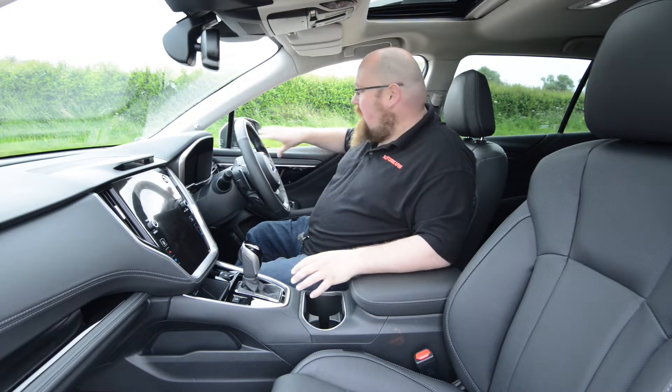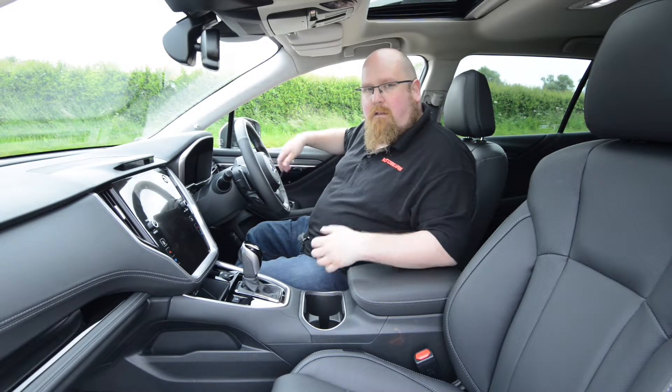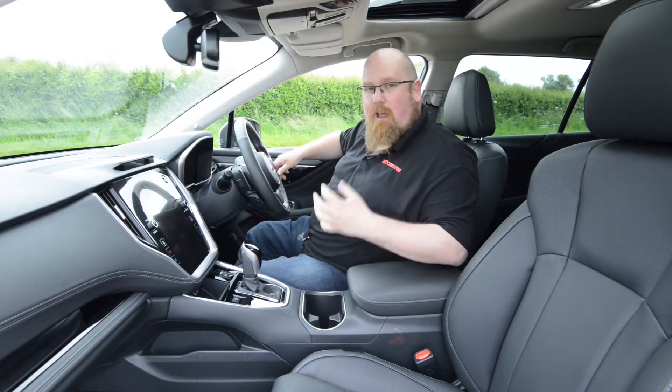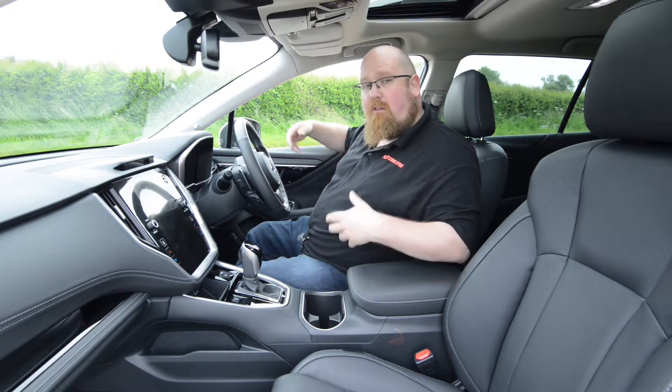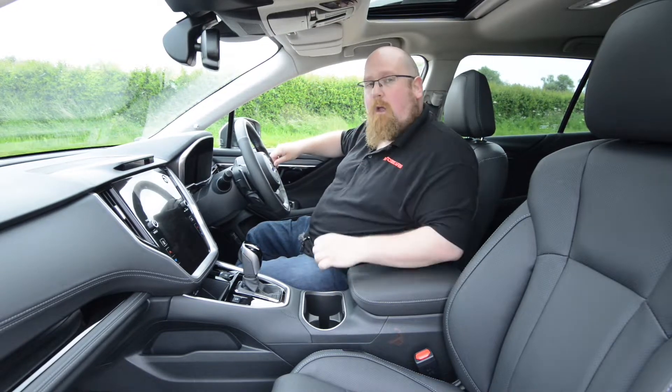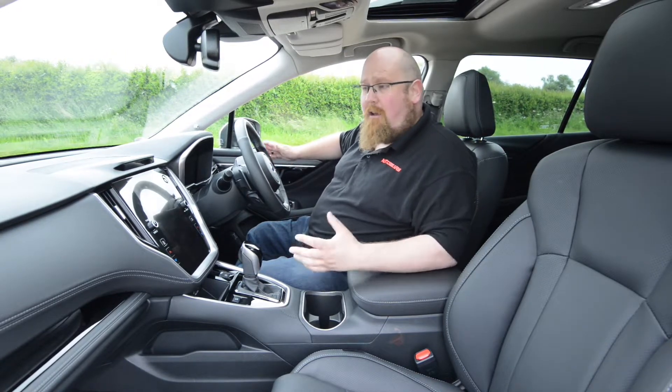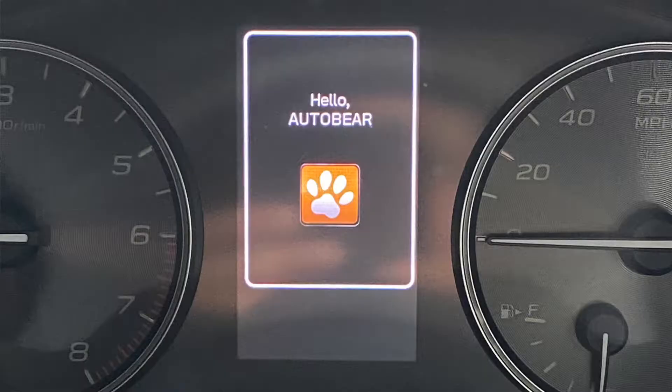Instead of memory seat buttons, this Outback has sensors in the top of the dash that actually read your face. You can set up several profiles, and once you sit in the driver's seat and it reads who you are, it will adjust the seats and mirrors to how you want them. That's a really clever feature and I really do like it. I love the little greeting it gives me every time I get into the car.